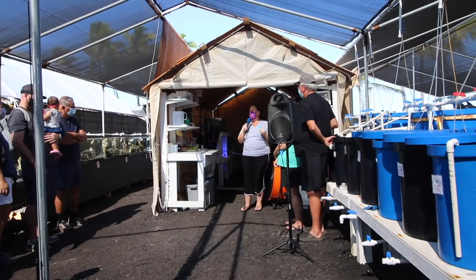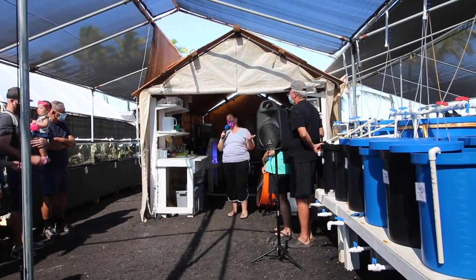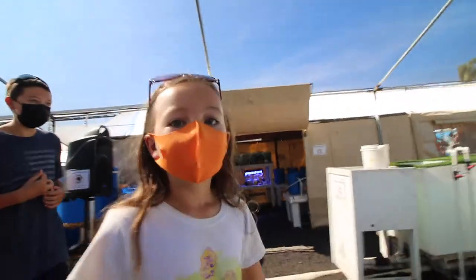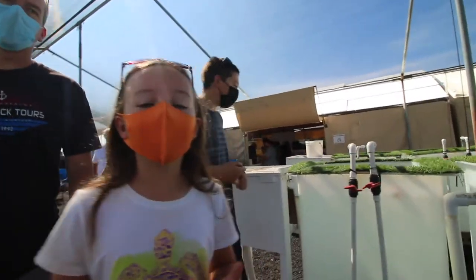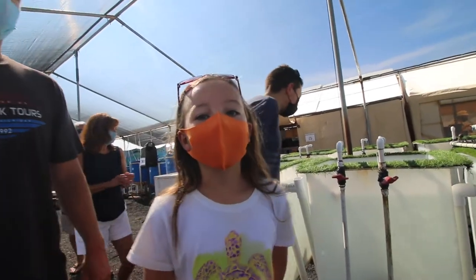All the octopuses we have here are about 6 to 12 months old, with the average lifespan being about 12 months — one year for these guys. We're going to wash our hands so nothing on our skin gets on the octopuses, because their skin is more sensitive than ours.